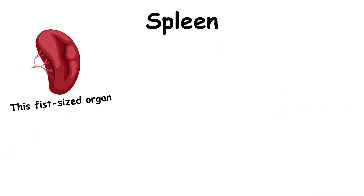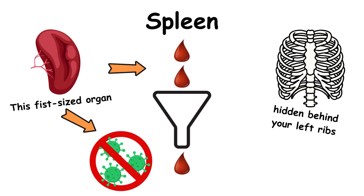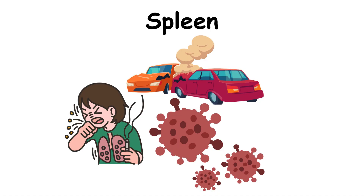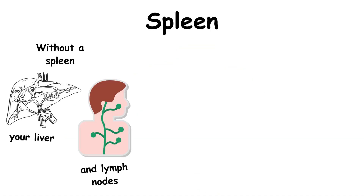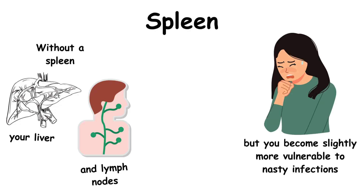This fist-sized organ hidden behind your left ribs is like your body's blood filter and infection fighter. It removes old blood cells and helps battle bacteria. But car crashes, diseases, or even infections can sometimes damage it beyond repair. Without a spleen, your liver and lymph nodes handle the work, but you become slightly more vulnerable to nasty infections like pneumonia.